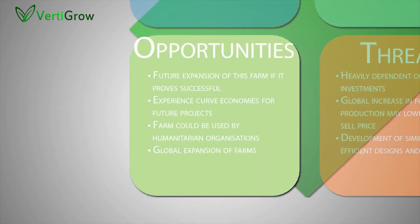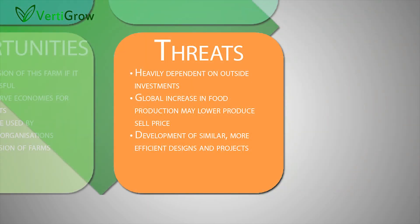The opportunities for the project include future expansion of existing vertical farms based on success, experience allowing improvements to the farm design, the ability to identify and produce more profitable crops through changes in demand, and global expansion. Threats to the project include heavy dependence on outside investors, a global increase in food production reducing costs and affecting profits, and the potential development of a more effective competing design.